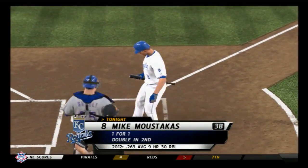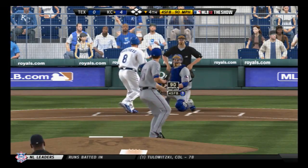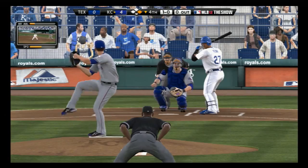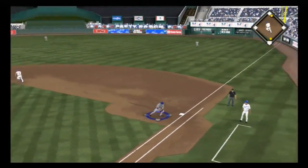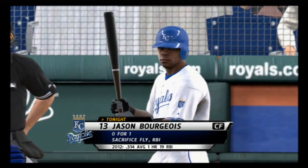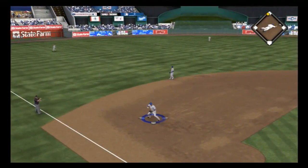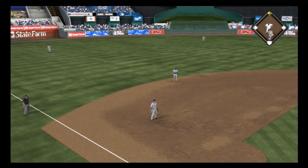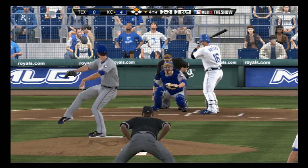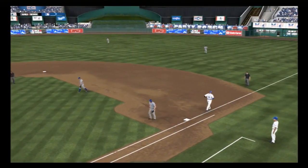Mike Moustakas will lead things off in the home half of the fourth — and that misses for ball four. A leadoff walk starts the bottom of the fourth. Brian Pena will bat for the Royals. Runner going for second — slice down the line at first, and this works as a sacrifice, allowing the runner to move into second. Jason Bourgeois — 2-2 pitch — a ball hit hard to the left side, but a quick glove at third and there are two gone. Billy Butler will come forward — he's flied out and singled so far. Swing and a ground ball for Kinsler at second base. Throw on to first gets him, and the side is retired.